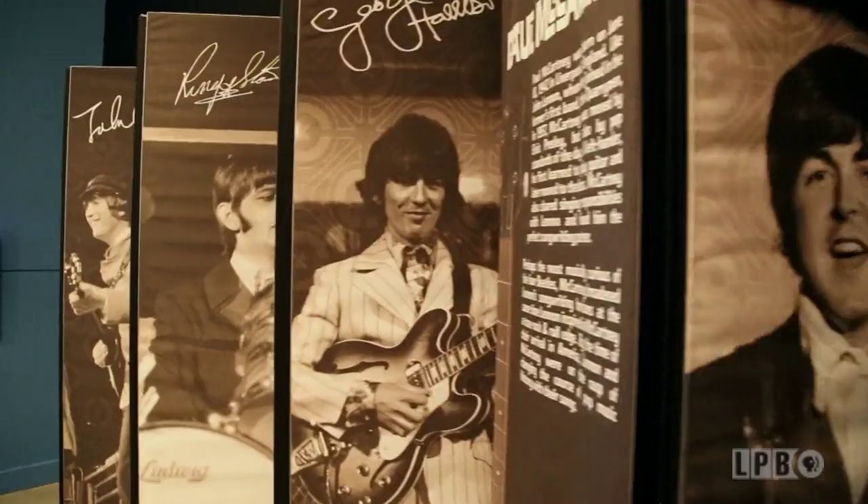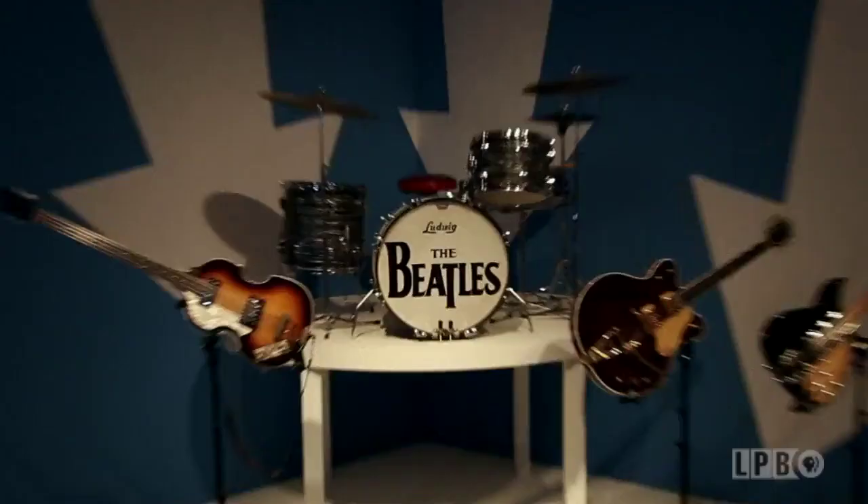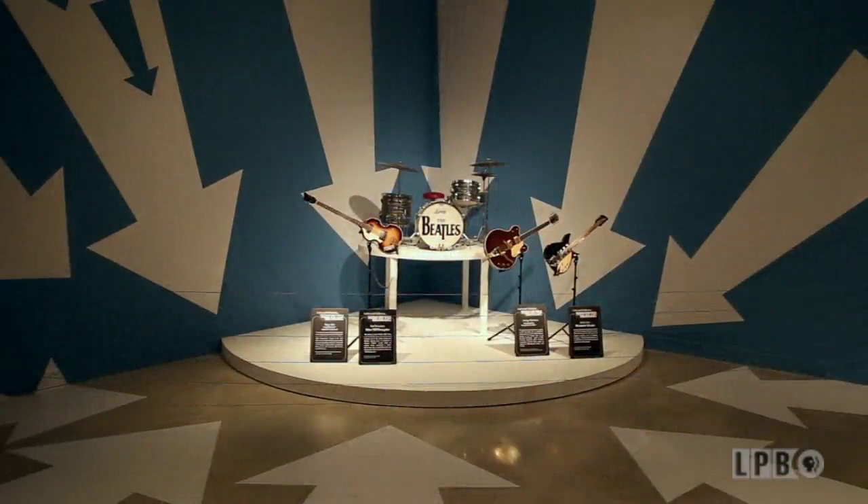When the Beatles arrived in New York for the first time, they were escorted into the Pan Am press room. Right here we're recreating what it felt like, what it looked like. Pan Am was the major airway at the time. We have the press room with microphones and their logos in the back. I'm standing in front of a replica of what the Ed Sullivan Show stage looked like — large arrows pointing to the stage, real simple setup.